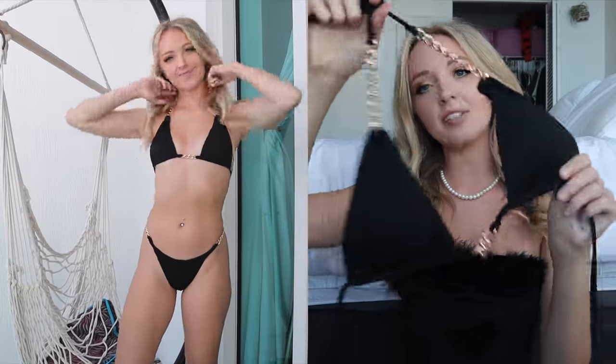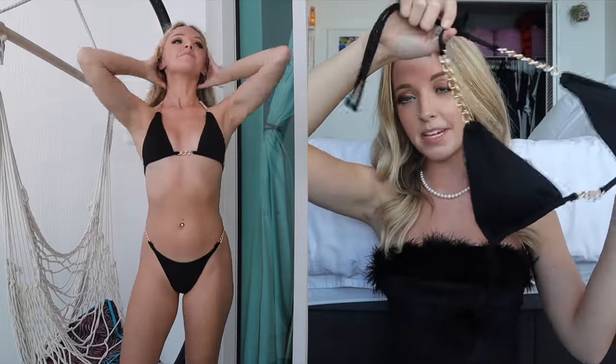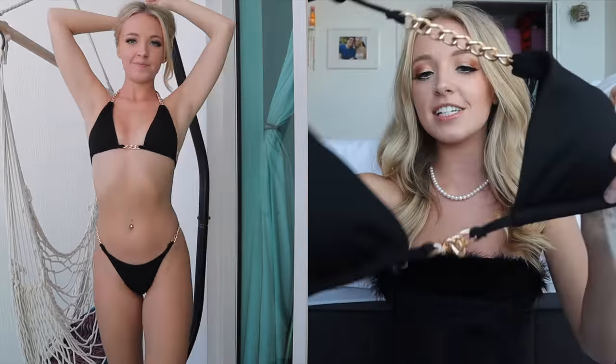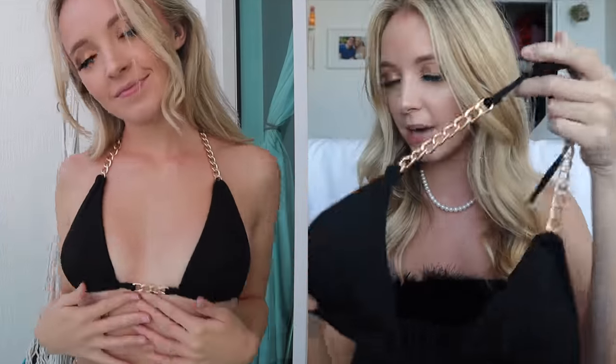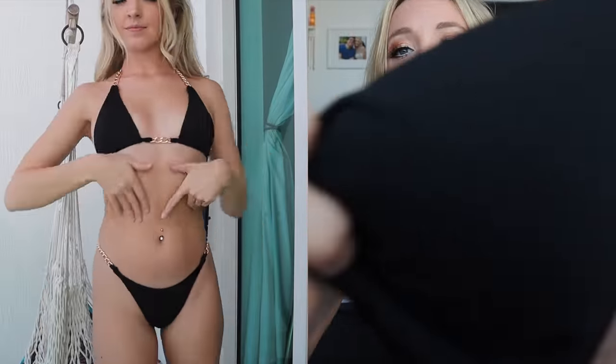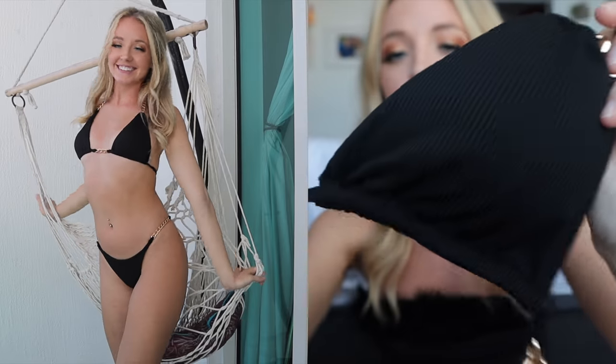Then I got another one that looks kind of similar — also a classic triangle bikini style with chain detailing, but this one has a chain detail in the middle and on the side, a little more chunky. This bikini is a ribbed material with lines and just a black color. So flattering — I love a good black bikini, you cannot go wrong.